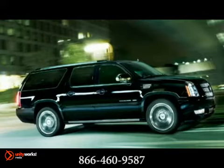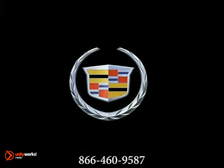The 2012 Cadillac Escalade ESV. It's everything Escalade. Only more.